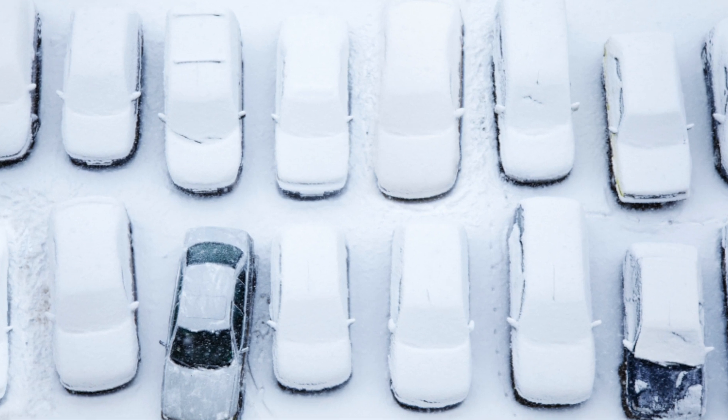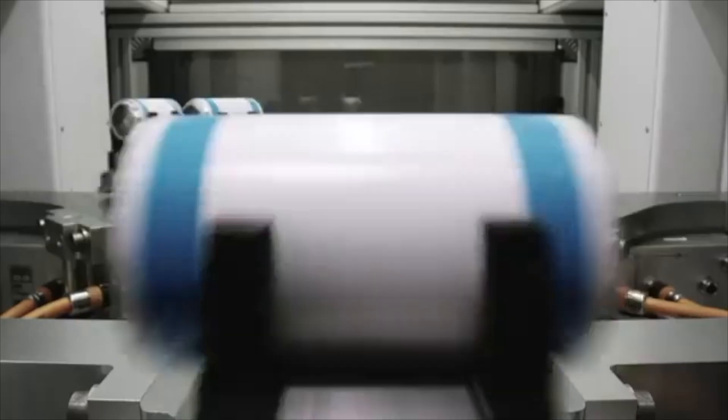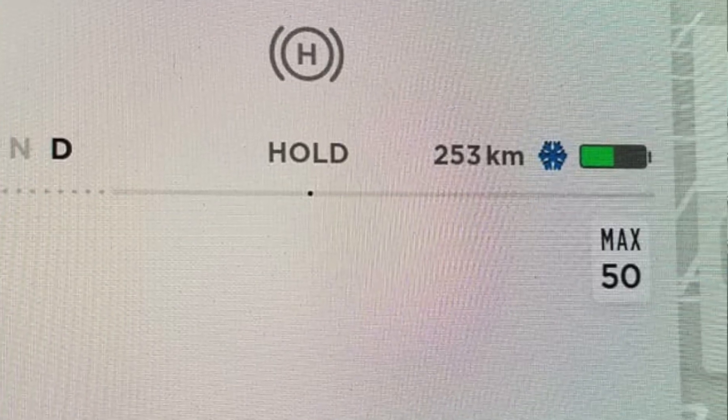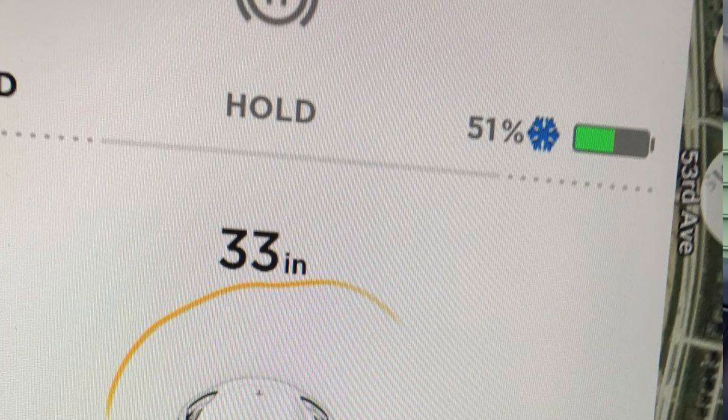Cold weather in general is notorious for killing batteries and absolutely wreaking havoc on their efficiency. Given that so much of a Tesla is dependent upon the battery pack, when you have batteries being impacted by the cold, your entire car gets impacted. The first warning sign is when you get in your car and see a little blue snowflake. It's actually a Tesla warning sign — that blue snowflake means your battery is not at its optimal performance, so you might not have the acceleration you're used to.